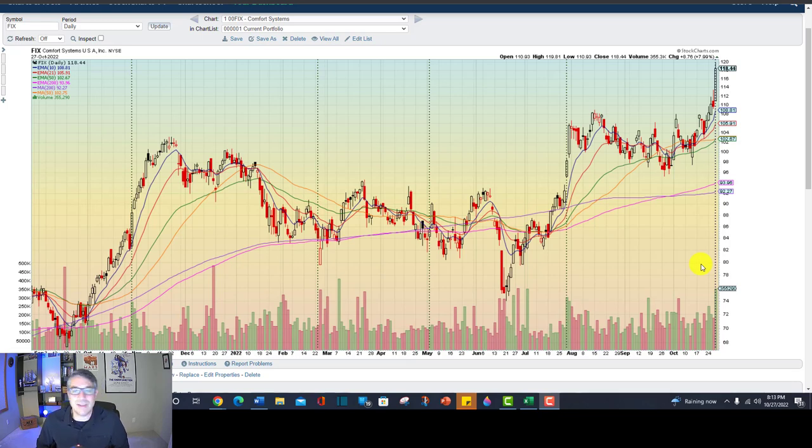Let's do some technical analysis. This is a classic cup with handle and we've got some fractals. We got a head and shoulders continuation pattern. Let's look at the fundamentals, talk about my process, where I put the stop, and if you make it all the way to the end of the video, let's spend 30 seconds talking about the general market, which is dicey. And this is just for entertainment and education.